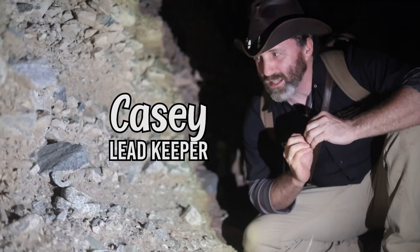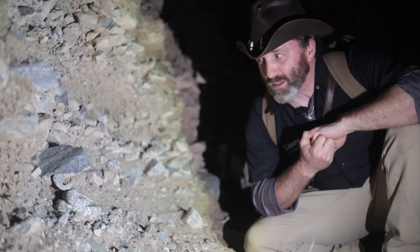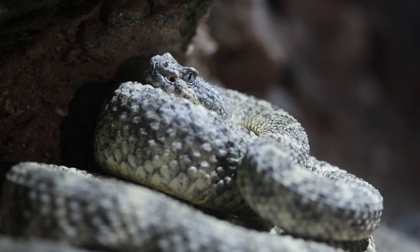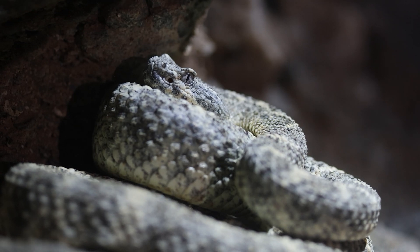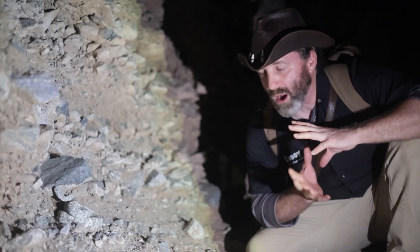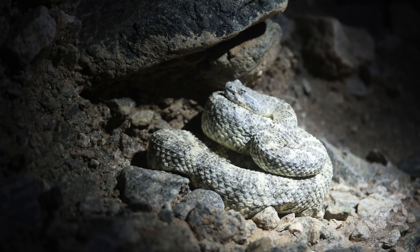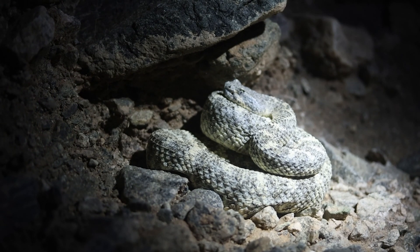This is the blue speckled rattlesnake that we've been looking for — I'm just over the moon right now. This is one of my lifers. Their camouflage is incredible; they actually have different colors based on the rock that surrounds their habitat. So we're looking at a blue speckled rattlesnake, Crotalus pyrrus.